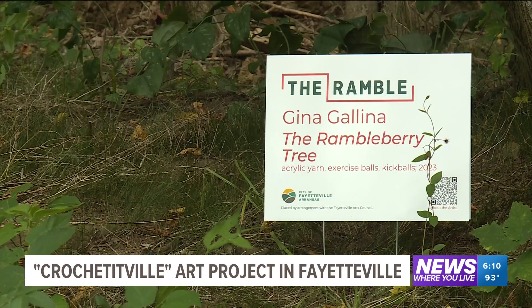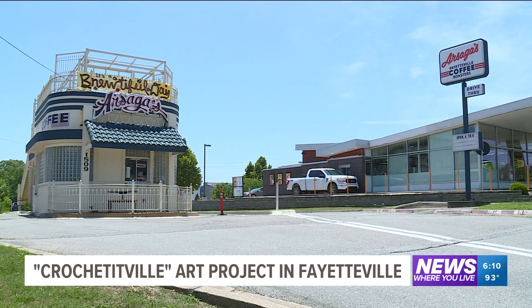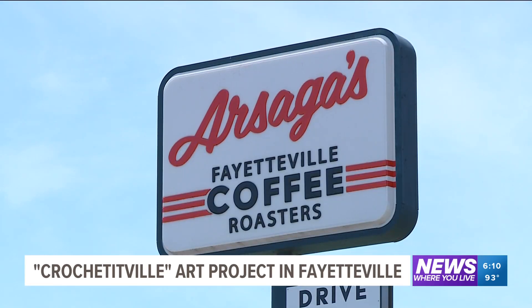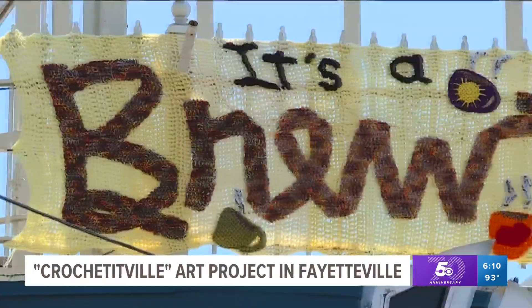Check this out. Have you seen any of the crochet art like this around Fayetteville? It's all part of a community art project by a group called Crochet-A-Ville. The Art Sagus Coffee Shop on MLK, Maxine's Taproom on Dixon Street — just a few of the spots where you can go see this work.